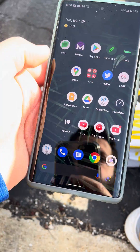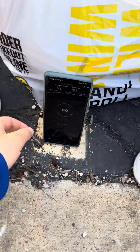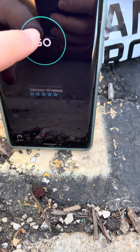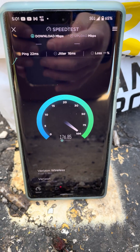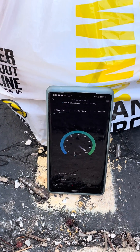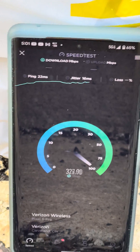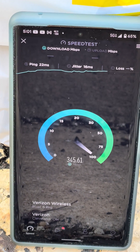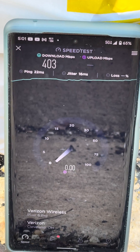What up, good people? We got some C-band here at Buffalo Wild Wings in Strongsville. Let's do some testing. There we go — we got the 5G Ultra Wideband right there in the upper right-hand corner. Ping is 22, jitter is 16. 5 o'clock in the PM.